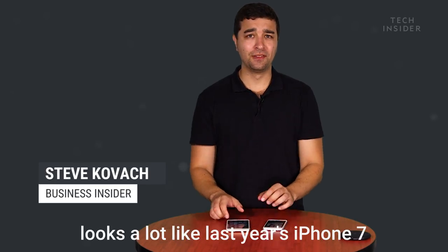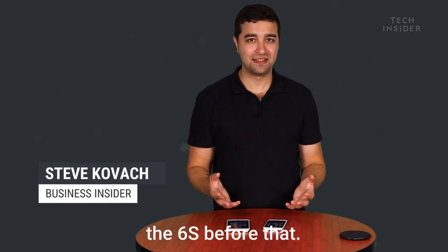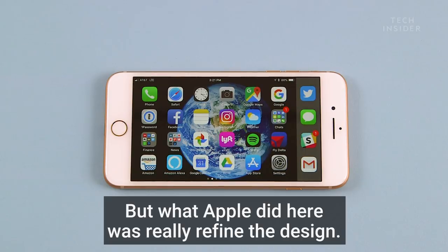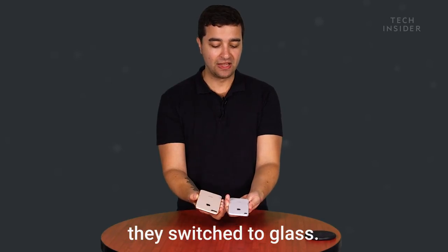At first glance, the iPhone 8 looks a lot like last year's iPhone 7, and even the 6 and the 6s before that. But what Apple did here was really refine the design. So instead of metal on the back, they switched to glass.